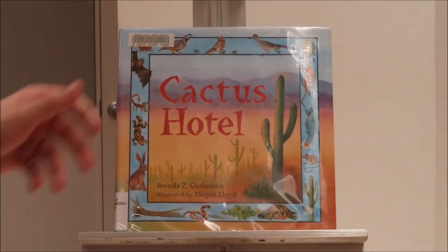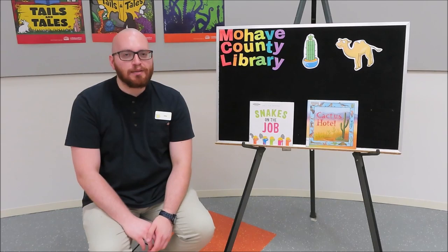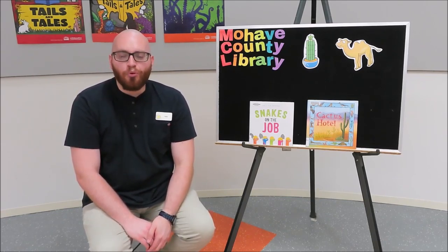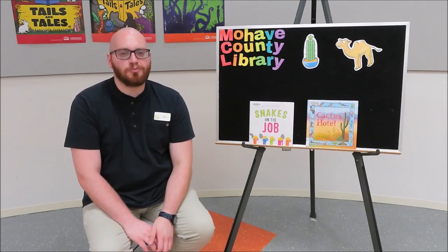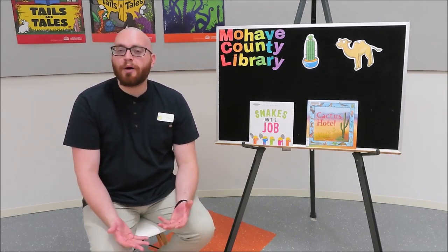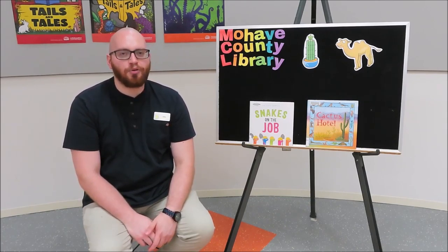The end. That book was called Cactus Hotel by Brenda Z. Goiberson, illustrated by Megan Lloyd. When I first read that book, I didn't know that cacti could live that long and how important they were to the desert. But it was really cool to read all about it. If you want to read more about animals that live in the desert, here's a list of some books that you might like to check out from the library.